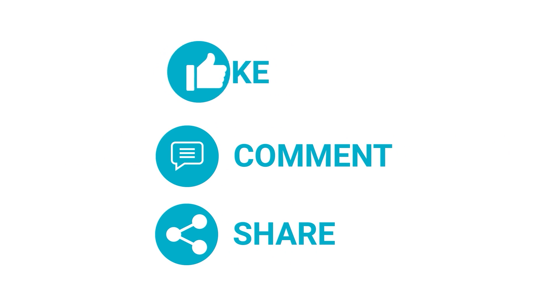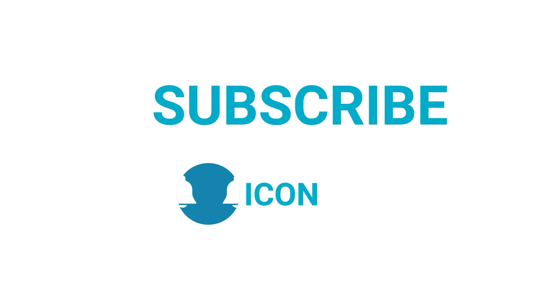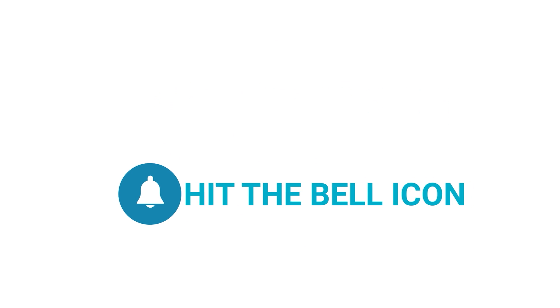Thanks for watching our video. Like and share with your friends if you find this video helpful, and don't forget to subscribe to our channel if you want more videos like this on your feed.